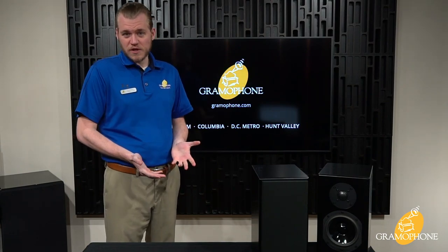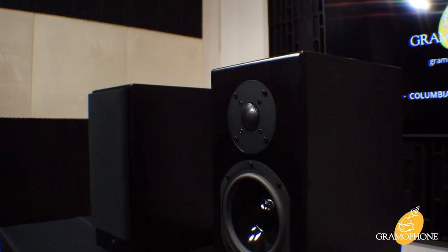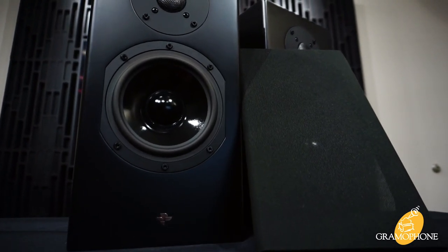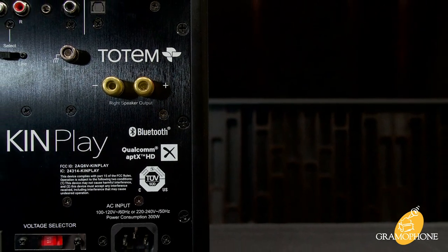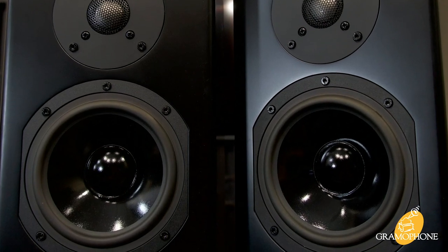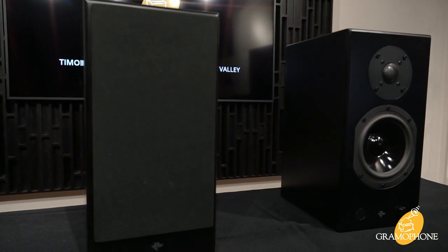Getting into some of the specs and features of the KinPlay bookshelf, it is both a powered and passive design, meaning that this speaker houses the amplifier for both, and then you simply run speaker wire to the right speaker. The drivers on these speakers are all custom engineered by Vince at Totem and are completely proprietary, as are the 120-watt amps in this speaker. It is a Bluetooth speaker using Qualcomm's AptX HD chip, which is about as good as it gets right now. As far as inputs, you have optical and line level, but that line level has a built-in phono, so you can plug a turntable directly into these.